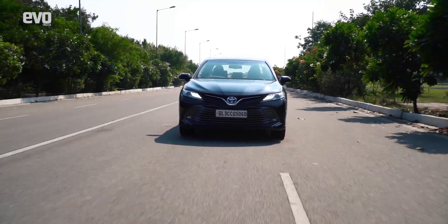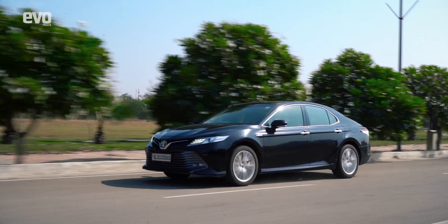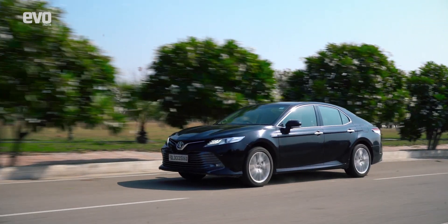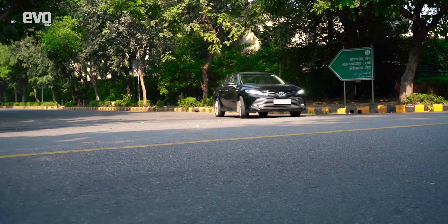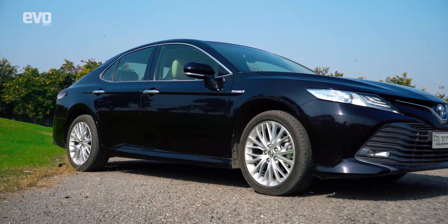If you're not willing to give up on ICE cars but their development towards cleaner tech is making you want an EV, then the Camry Hybrid offers the best of both worlds in one whole package. Also, it's a great way of doing your little bit to help polar bears and humans co-exist.